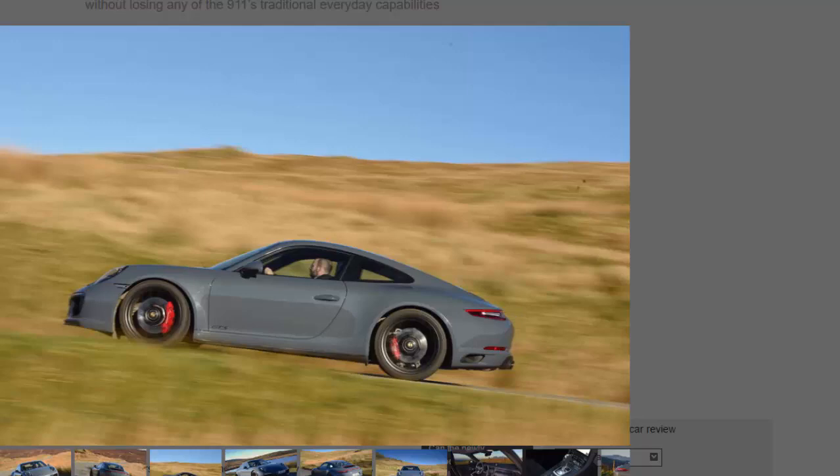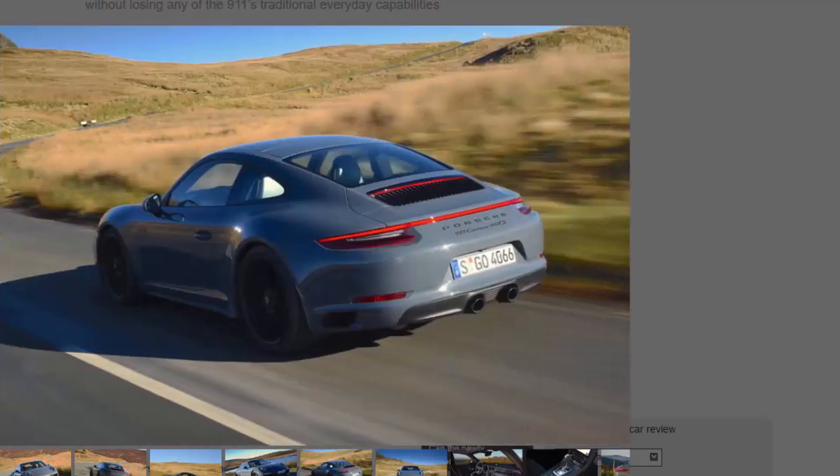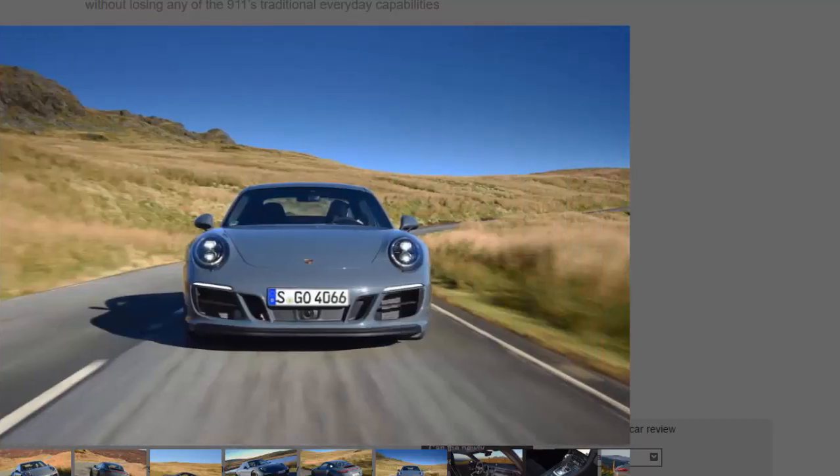The latest and meanest batch to join the range are the GTS models, which last time around acted like some kind of bridge between regular Carrera models and the GT3. Now the GTS is back, with the suggestion that it might do the same — a Carrera S-plus, if you will: lower, faster, keener, but not motorsport-derived.